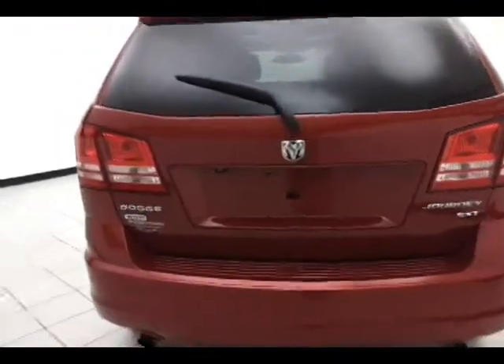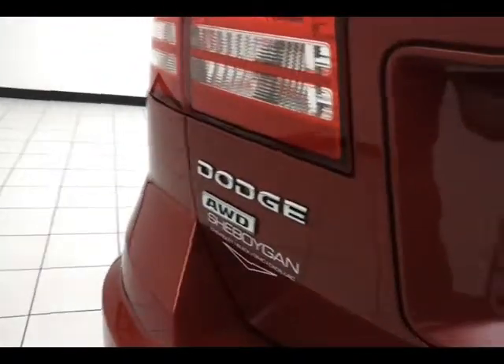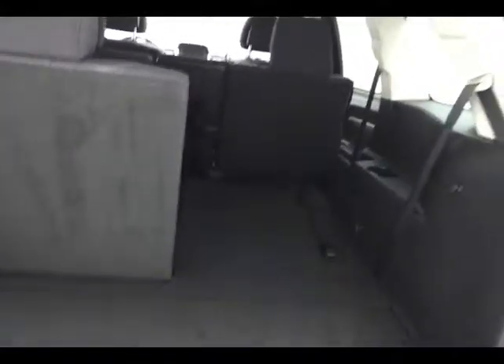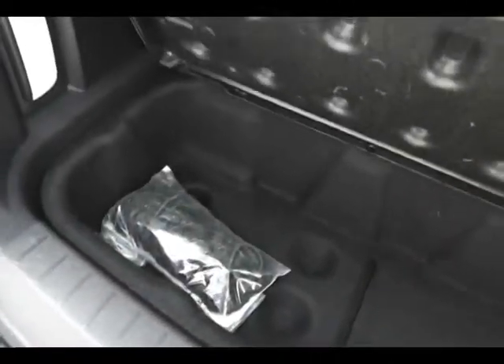50/50 split folding rear seat folds down with the pull of a tab, completely flat. Lots of flexibility for cargo and passengers in the Journey, with additional underfloor storage with a removable cargo net — still in the package. There's also a rechargeable LED flashlight that charges right off the vehicle, so you'll never have to worry about dead batteries again.